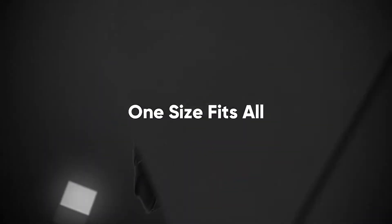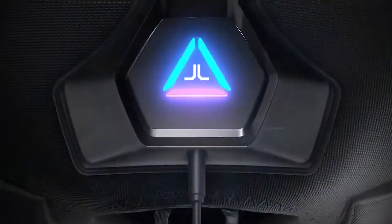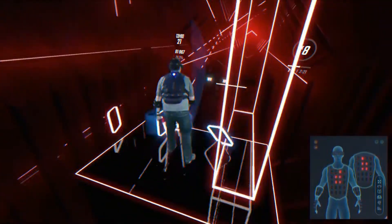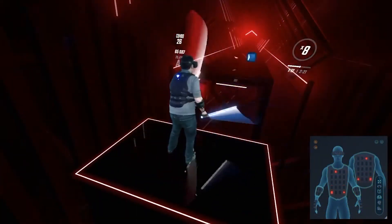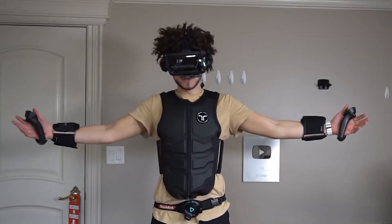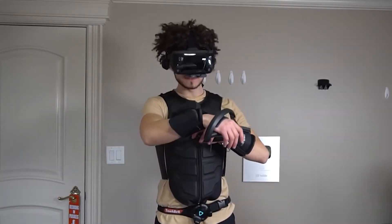For an unforgettable experience and fully entering the worlds of your games, this tacked suit will give you full access to your game for a fully immersive VR experience. It can be connected easily via Bluetooth and will offer you real-time lag-free experience without anything getting in your way. If you ever wondered what it's like to be inside the game, this suit will answer all those questions for you.